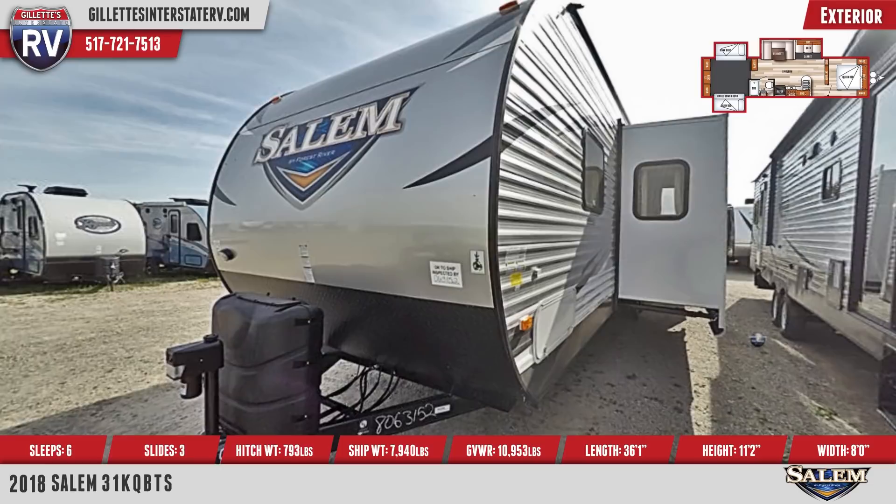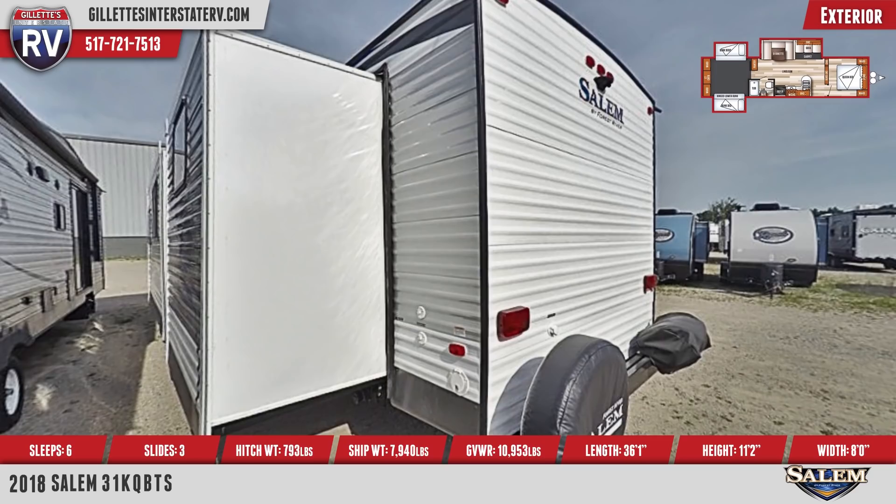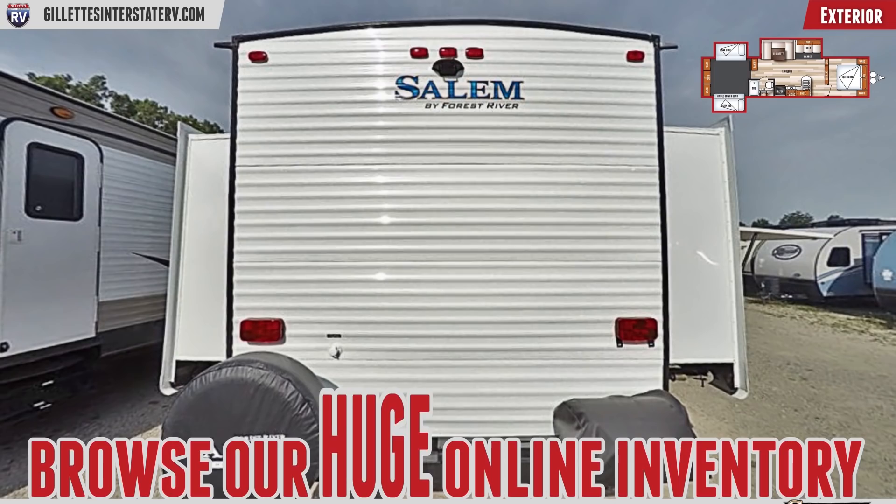This is a double axle travel trailer with three slide outs, spare tire with cover, and a one-piece roof. Extra-large full pass-through storage, marine-grade exterior speakers, and an outdoor sink with prep and storage space.